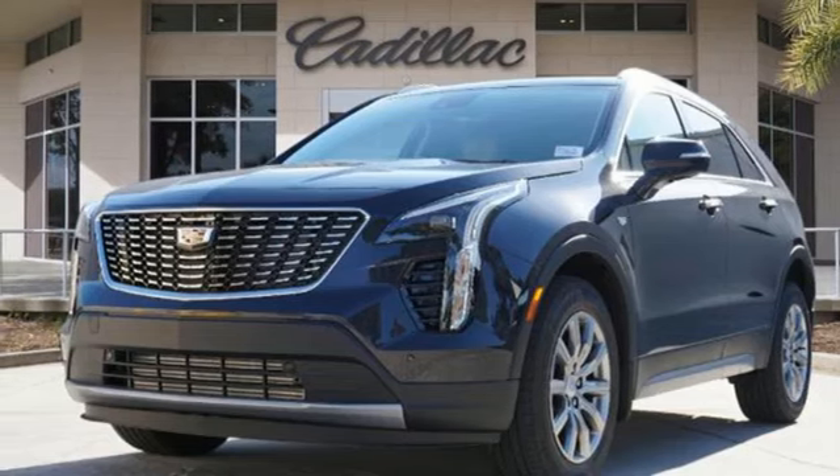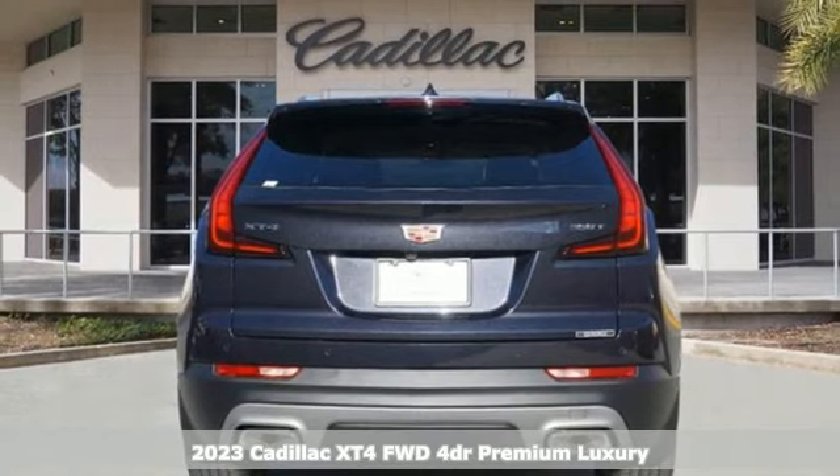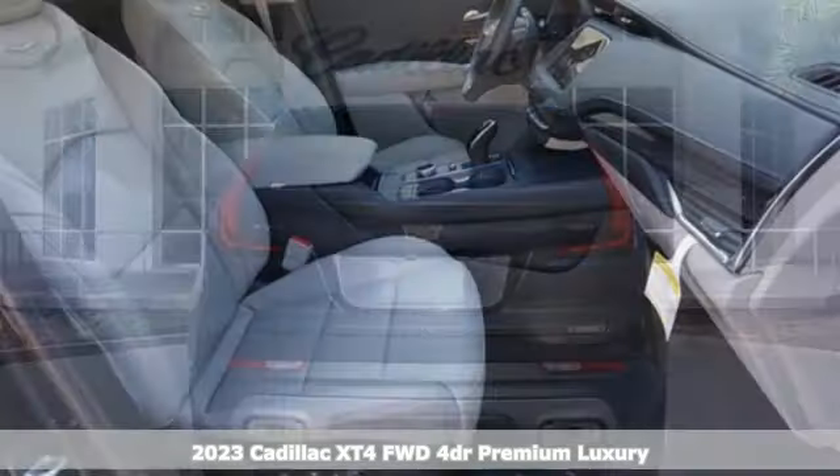It's a new 2023 Cadillac XT4. No matter where adventure takes you, you'll look good in the distinctive XT4.